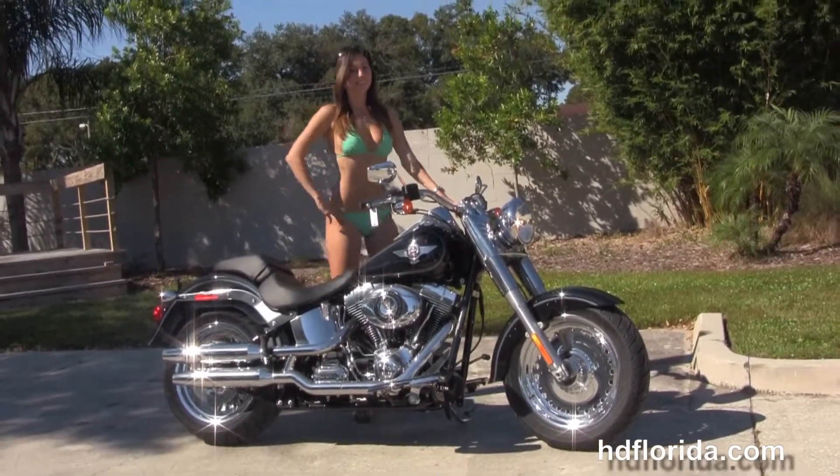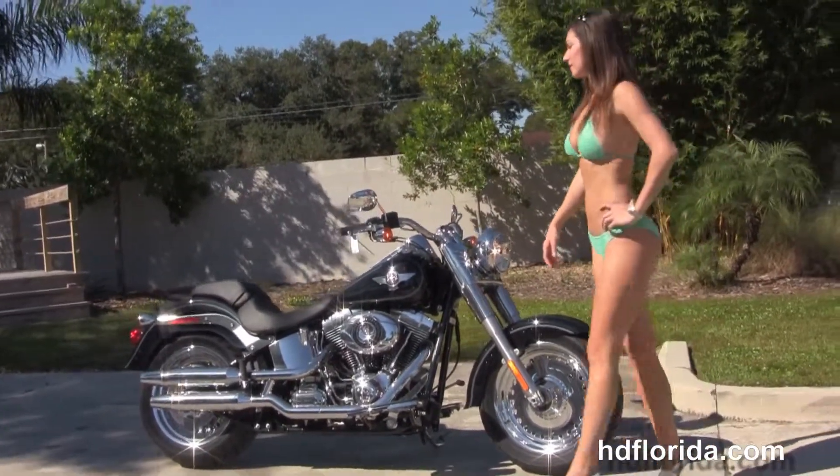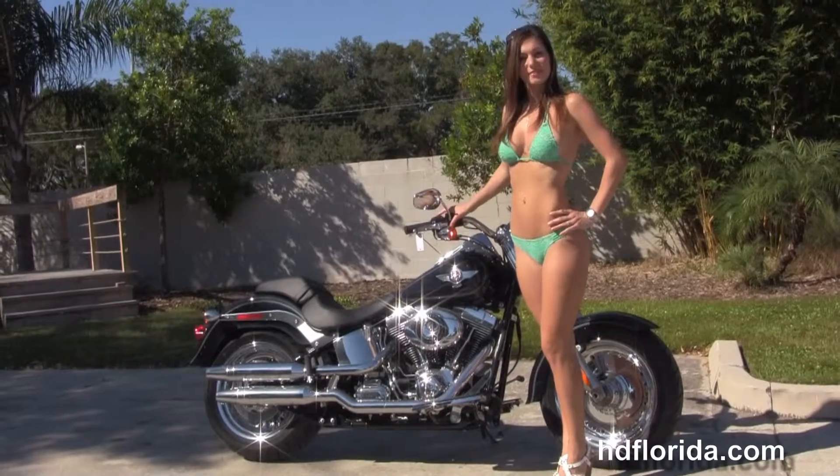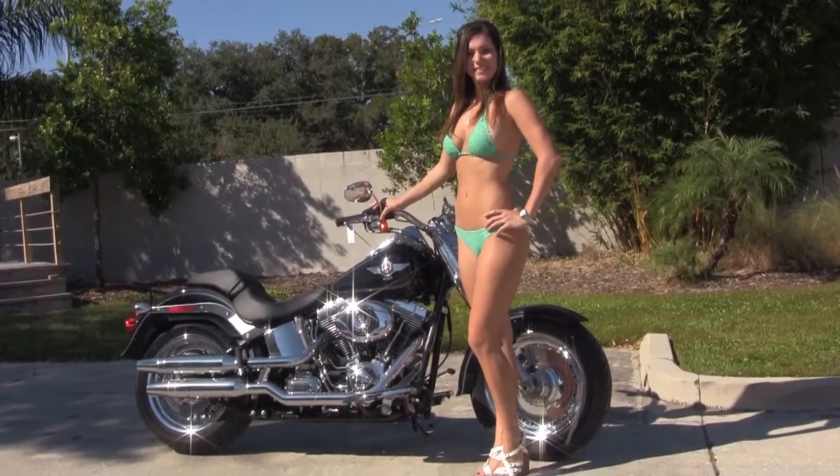For more information on the Fatboy, click the link below, and to view the rest of our unique inventory, visit us at TampaHarley.com, where we're the Harley dealership that never sleeps. And remember to have one rocking, smoking, badass Harley day.